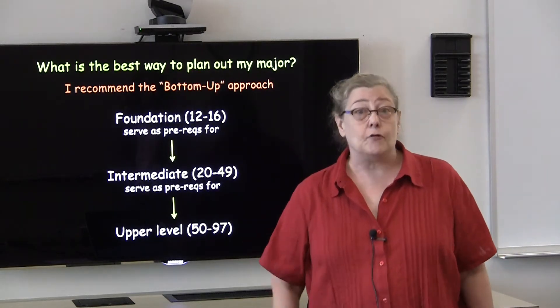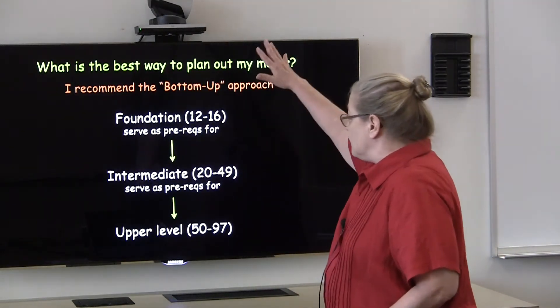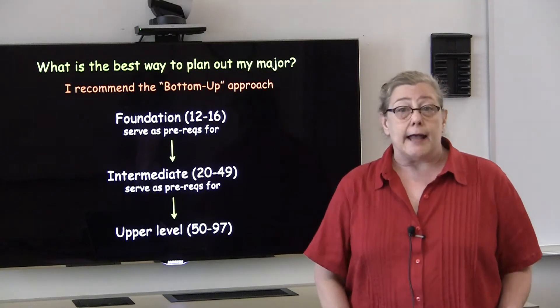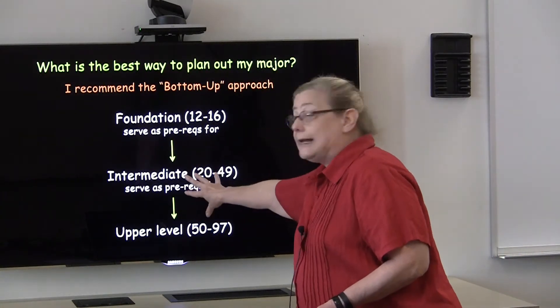What's the best way to plan out your major? I often recommend to students that they start with a bottom-up approach. This is because courses in the department really fall in three different tiers, and courses within each tier serve as prerequisites for the next tier.